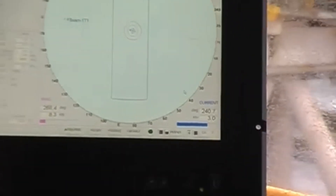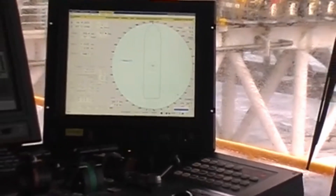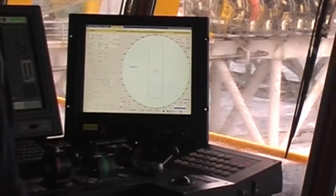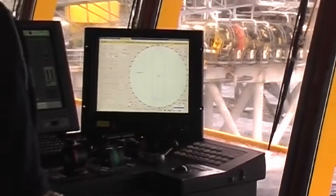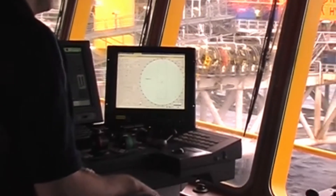The DP system has many functions and modes, but the most common mode is to keep a vessel in the same position. The DP operator can change the position or heading effectively by using the desk facilities on the operator station.